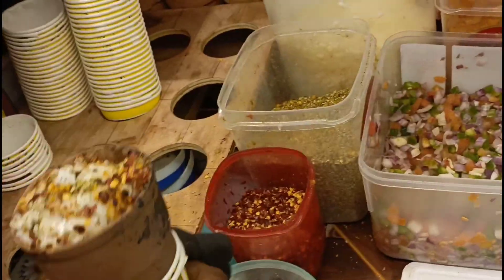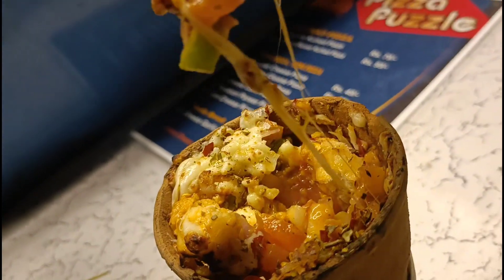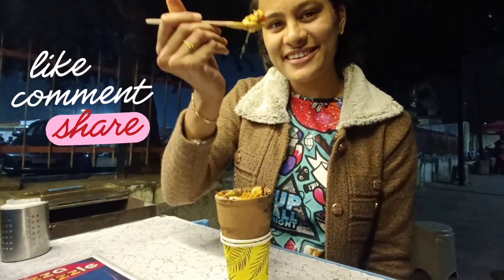Ab time hai taste karne ka! Maine taste kiya - yeah, literally it is amazing, nice! Ek baar aap bhi zaroor try karna. Thank you for watching, stay tuned for the next video, and do like, share, subscribe. Bye bye, see you next vlog!